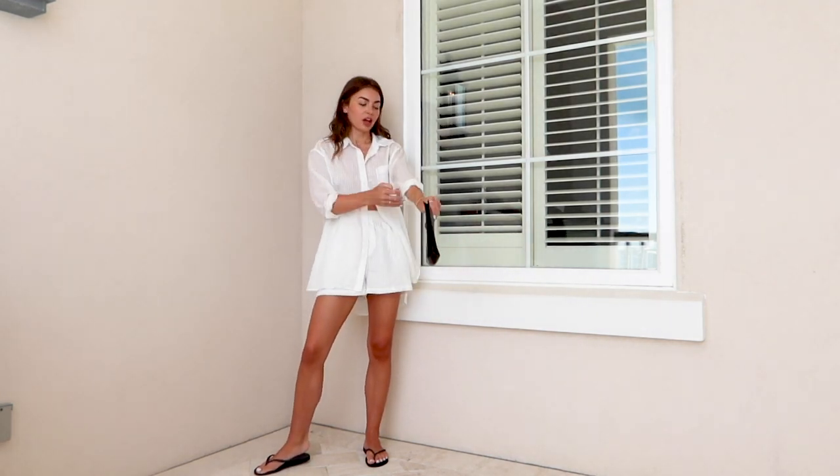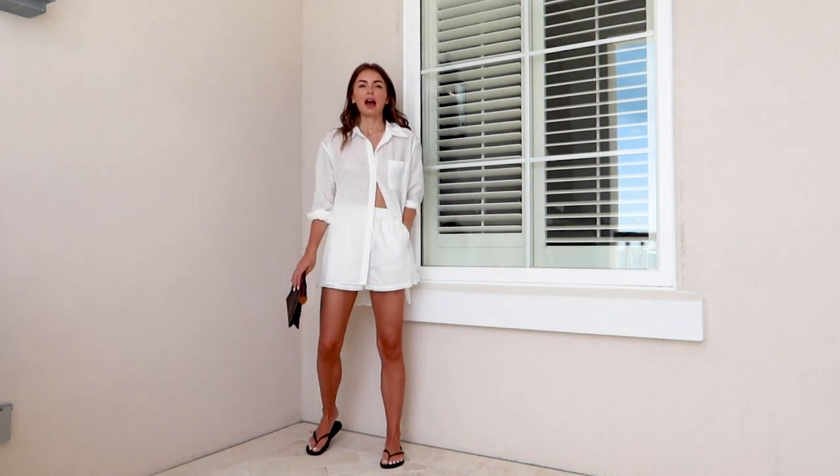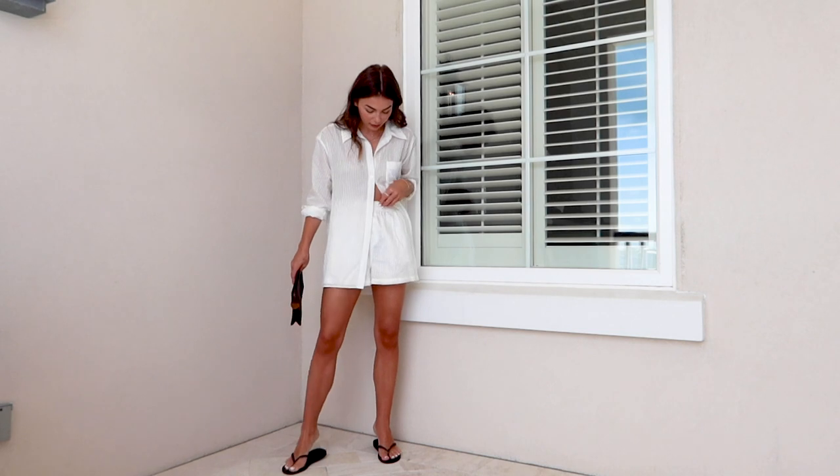When you're packing, you want to make sure that you have things that are super versatile. So I wear this as a pool cover-up, but I also really like this for a brunch or a lunch, just quick in the morning. It's like pajamas to breakfast — who doesn't like that?